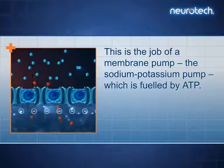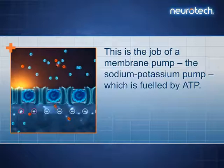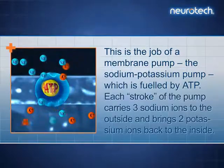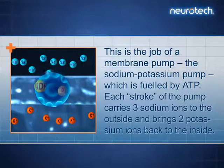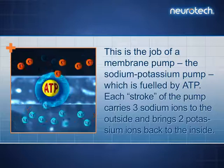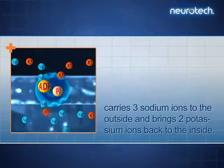This is the job of a membrane pump, the sodium-potassium pump, which is fueled by ATP. Each stroke of the pump carries three sodium ions to the outside and brings two potassium ions back to the inside.